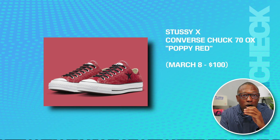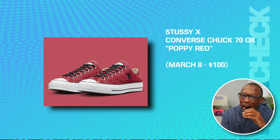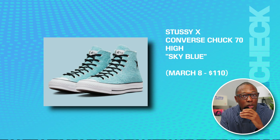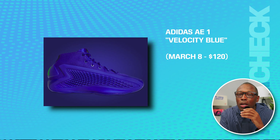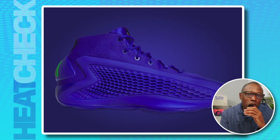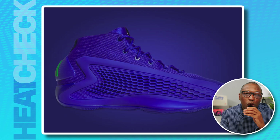For Stussy fans, the Converse Chuck 70 Ox in Poppy Red drops on the 8th for $100. They also have a 70 High in Sky Blue on the 8th for $110. And probably one of the top sneakers of the moment, the Adidas AE1 Velocity Blue on March 8th for $120. I just love these — I just wish they didn't break out the monochromatic look with the green Adidas Mountain logo on the heel. I don't know about the logo.